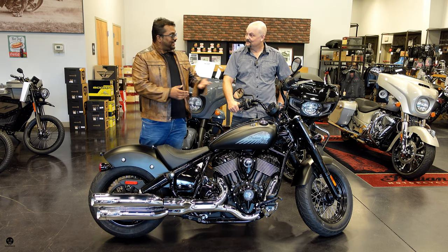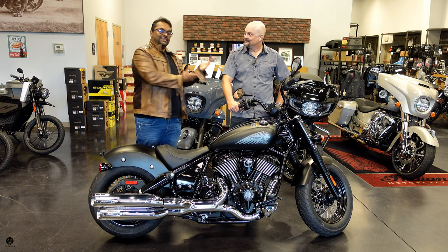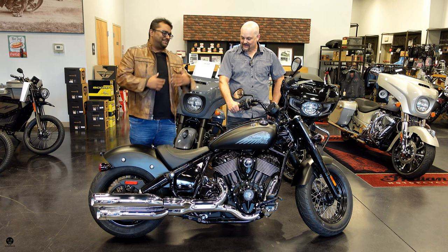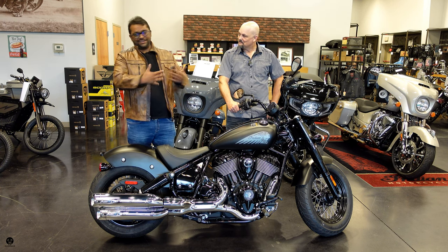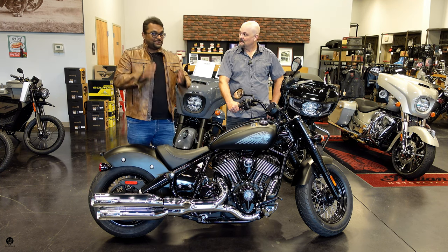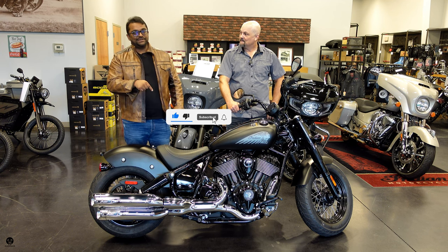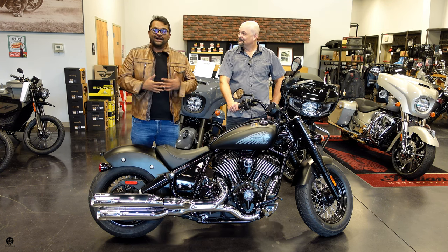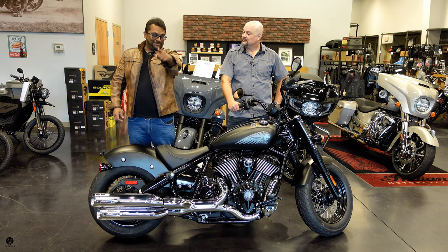In today's episode, we're going to talk about the bike. We're going to learn from the sensei, walk around and see some features. I'm going to take it out on the road, share my thoughts, assign a Broman score, do the cost of ownership, all that fun stuff. If you're new to Broman, give us a like and hit that subscribe button. We put out content every week and your support will mean a lot. I am your Broman.